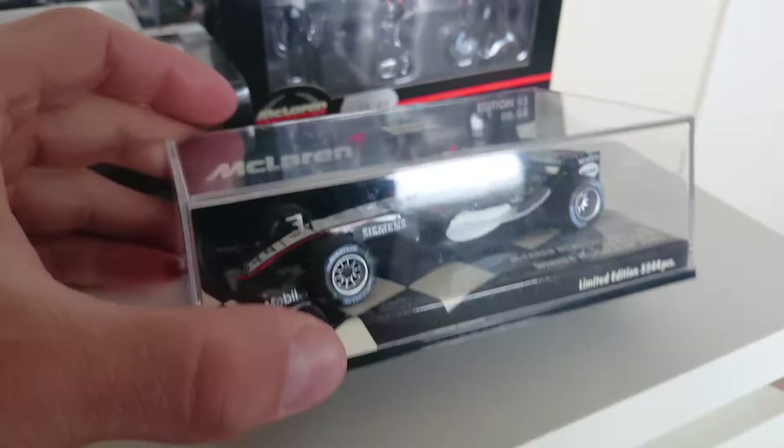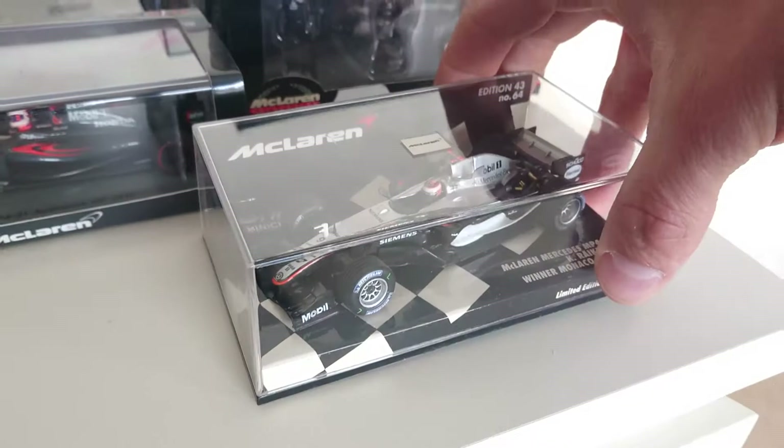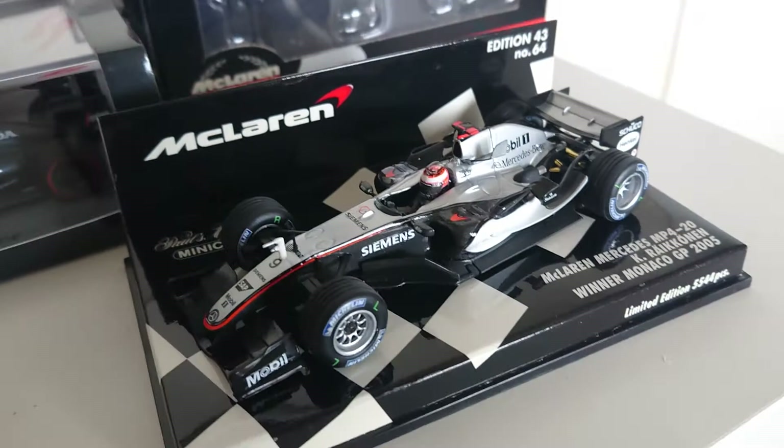Kimi Räikkönen is one of my favorite drivers of all time. I clearly remember that race just like it was yesterday — Monaco Grand Prix 2005, one of the best ones that year, in my opinion obviously as a Räikkönen fan. Let's open it, here we go.